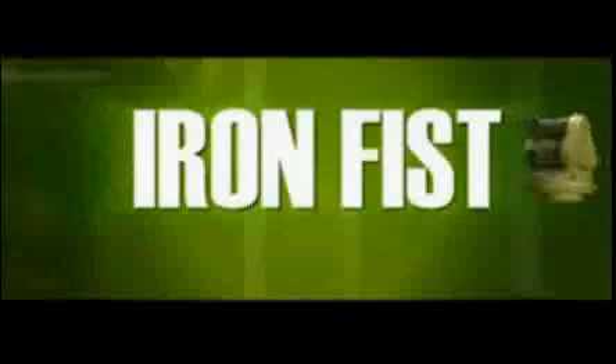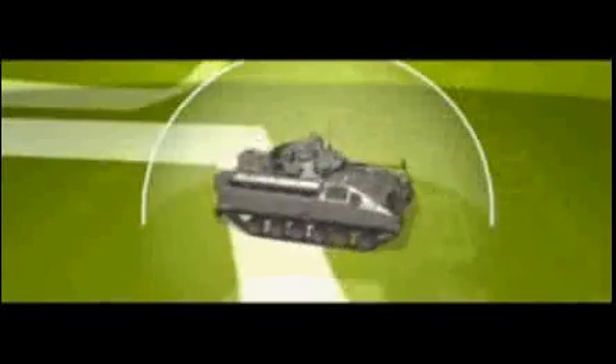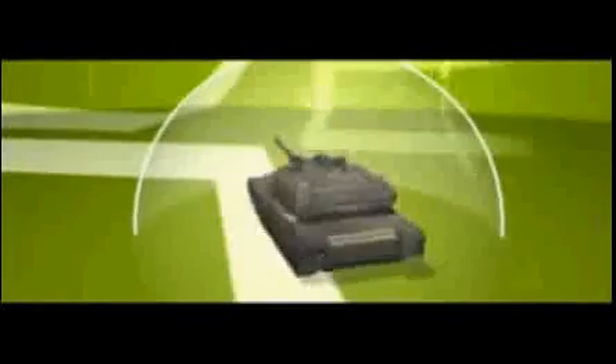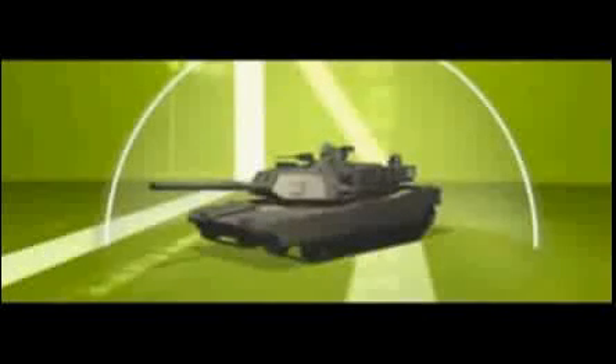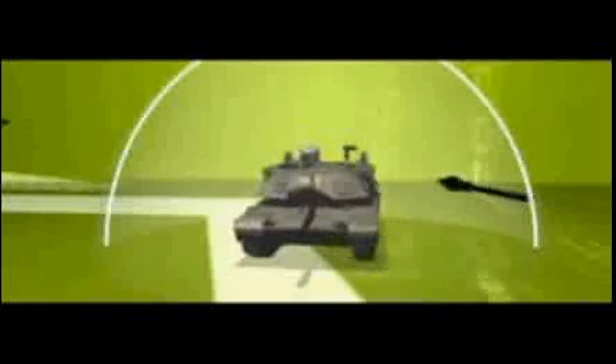Israel Military Industries Limited presents the ultimate solution: the Iron Fist. The Iron Fist is a hard kill active protection system that engages and destroys incoming threats at a safe distance from the defended platform. It is designed to protect any fighting vehicle, ranging from light vehicles such as trucks and Humvees, armored personnel carriers such as M113 or Strykers, through medium and heavy armored fighting vehicles and main battle tanks. The system offers 360-degree protection against multiple threats of various types, including RPGs and other short-range anti-tank rockets, anti-tank guided missiles, and kinetic energy tank projectiles.